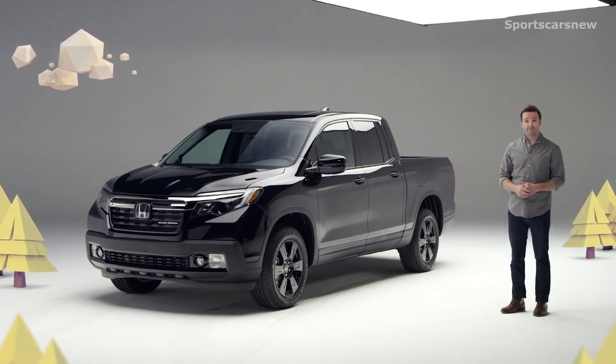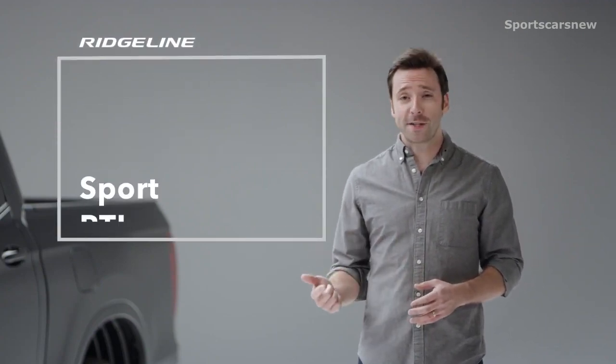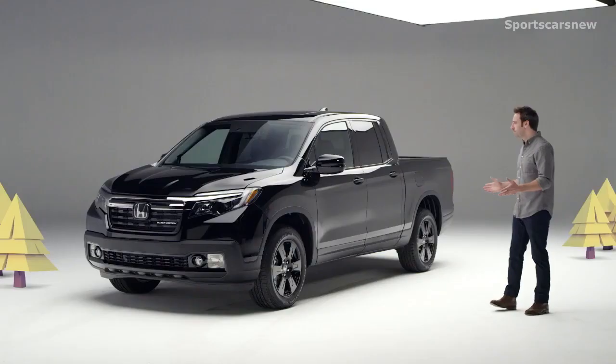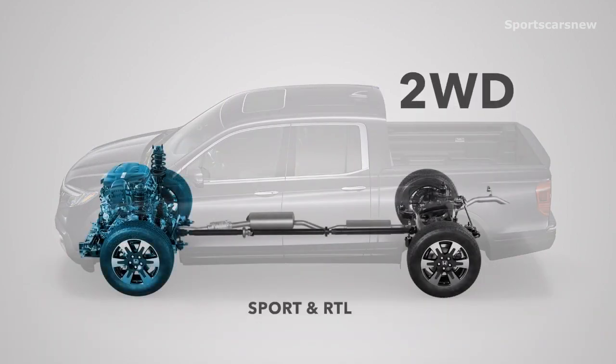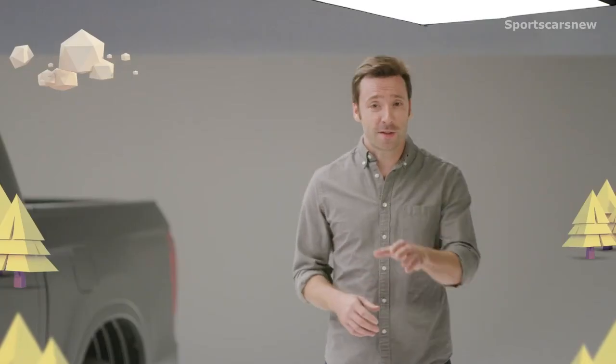For 2020, Honda has made it even better. For starters, picking your favorite Ridgeline has gotten easier because Honda has distilled the lineup to four feature-packed trim levels: Sport, RTL, RTLE, and shown here, the top-of-the-line Black Edition. As before, all are powered by a torquey 280-horsepower V6 engine. Efficient two-wheel drive is offered on the Sport and RTL, and Honda's highly capable all-wheel drive is available on those trims and standard on the RTLE and Black Edition.